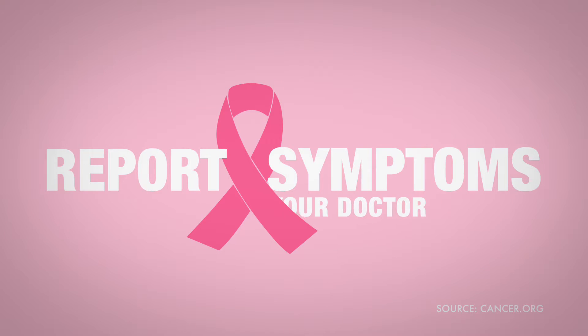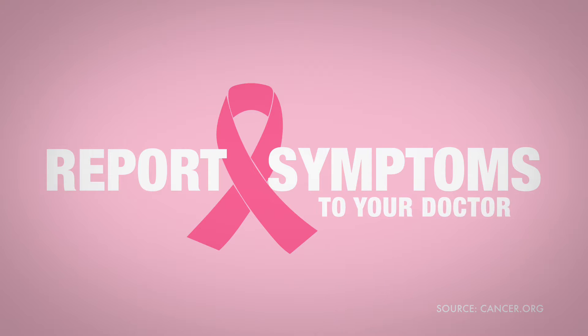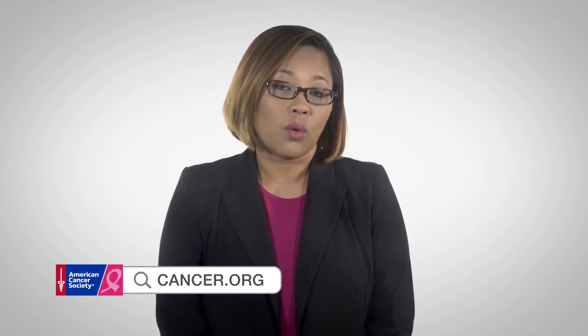For this reason, it is important to have any new breast mass, lump, or breast change checked by a healthcare professional experienced in diagnosing breast diseases. For more information about breast cancer, go to the American Cancer Society's website at cancer.org.